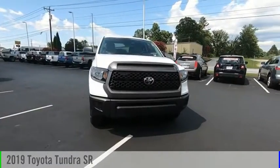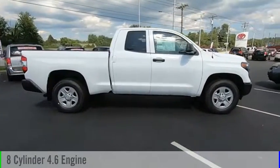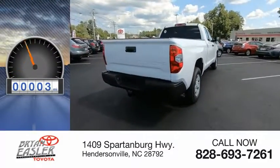Come test drive the 2019 Tundra. This vehicle is powered by a two-wheel drive, eight-cylinder, 4.6-liter engine and comes with a six-speed automatic transmission. This vehicle has less than 100 miles.